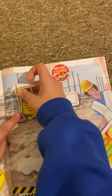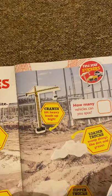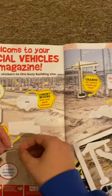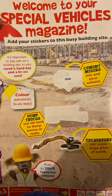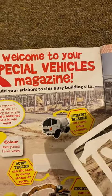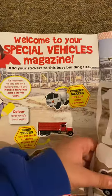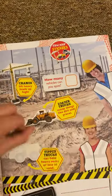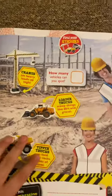So we've got the crane, then an excavator, and what's this — a cement mixer, a dump truck, a load truck, and a tipper truck. Good, that's all of them.